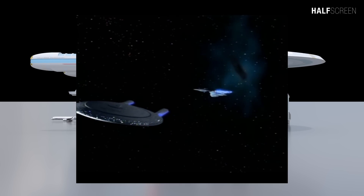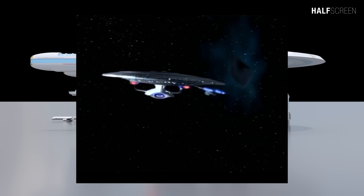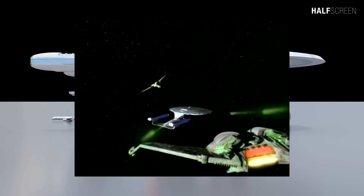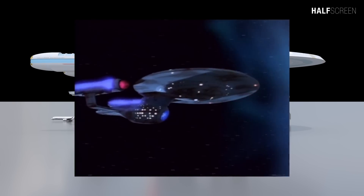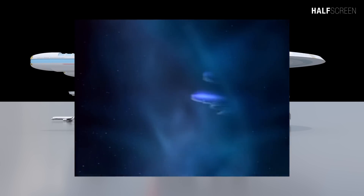At the decisive moment in the battle, a photon torpedo created a rift in space-time and the Enterprise was thrown 22 years into the future. During the battle, the Enterprise C took more than 400 casualties and lost her entire senior staff apart from Captain Garrett. The sacrifice of the Enterprise C played an important role in cementing the relationship between the Federation and the Klingon Empire.